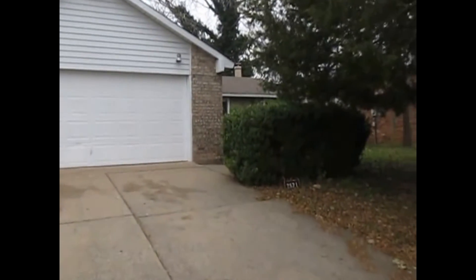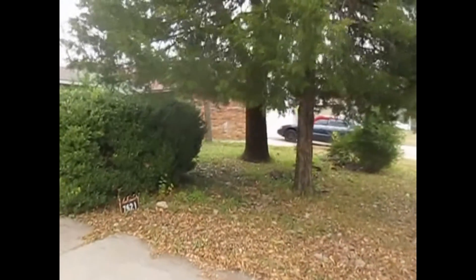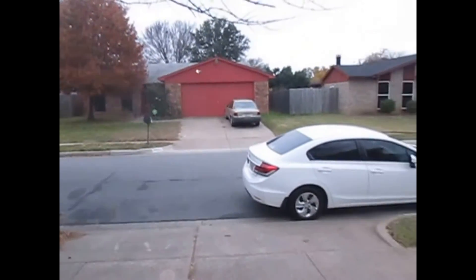This is Millie with Specialized Real Property Management. I'm here at the property 7621 Kings Mill Avenue in Fort Worth. I'll be showing you today the features of this property.